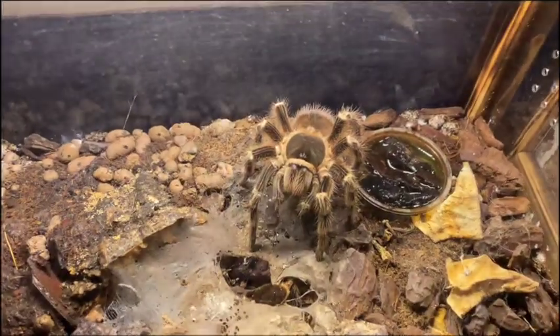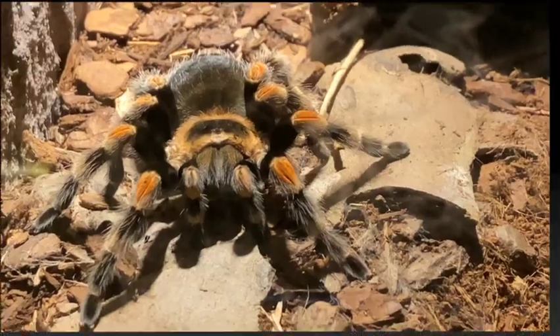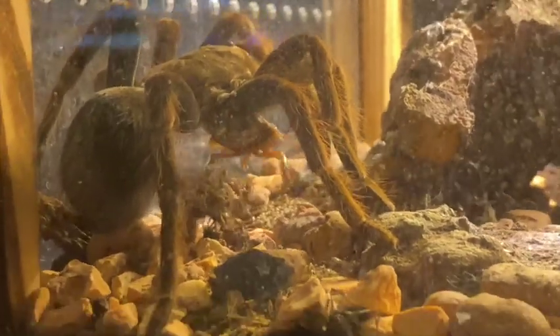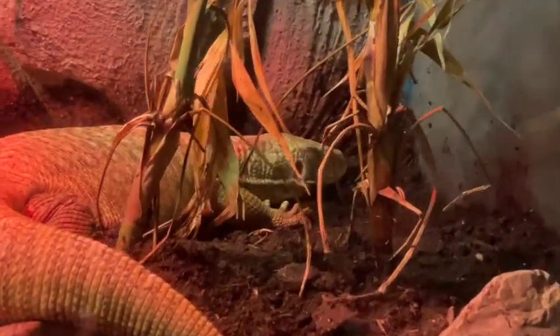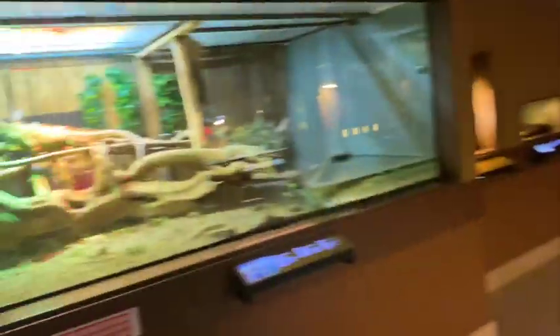Spiders are up next, so be careful if you don't like them. Tarantulas are beautiful — honestly my favorite is the blue Singapore tarantula, but sadly I couldn't find them; I believe they were sleeping and hiding. They also had a lot of aquatic creatures, reptiles, snakes, and lizards, but my favorite was the tarantula exhibit.